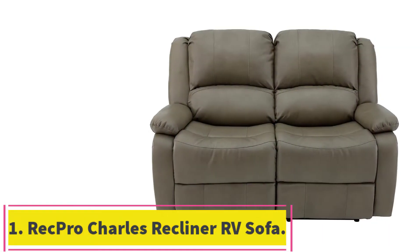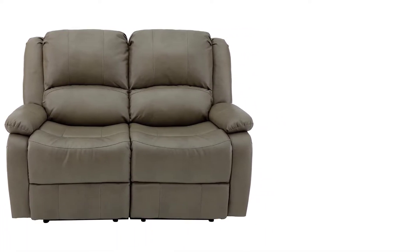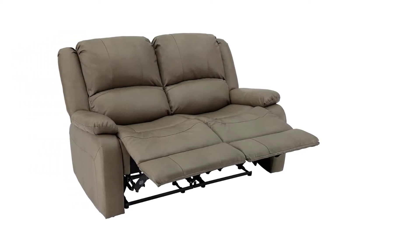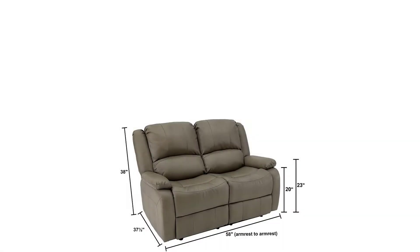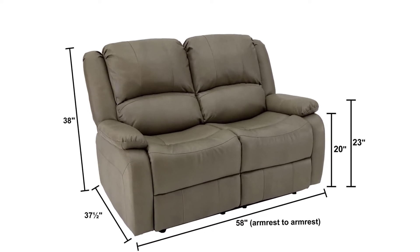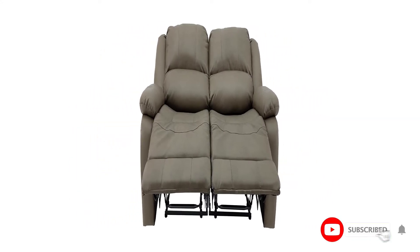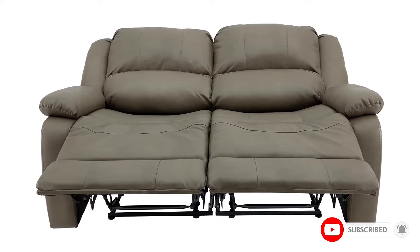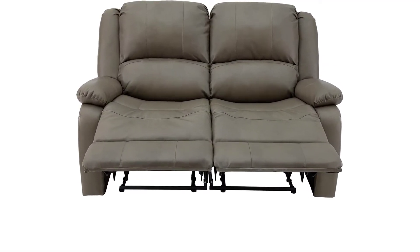Starting at number 1: the RecPro Charles Collection 58-Inch Double Recliner RV Sofa. Though this is a pricey piece of furniture, it has enough going for it to make it the best reclining loveseat on the market. The frame is metal, as is the reclining mechanism, giving you smooth movements every time you use the pull handle to recline. The cover material is polyurethane, which has a scaled pattern to give this loveseat a stylish look and feel. This material is also durable enough to withstand years of regular use, plus it is easy to clean if you spill on it.